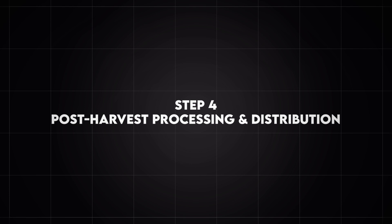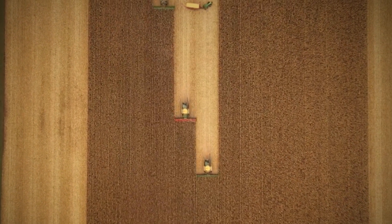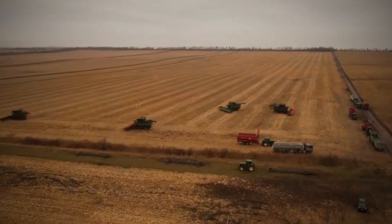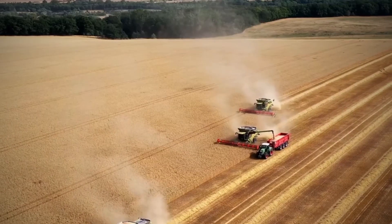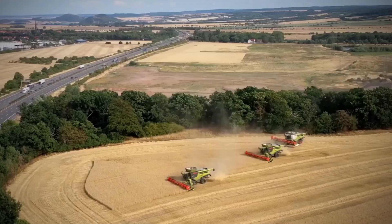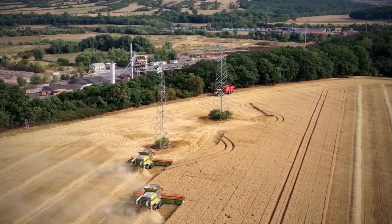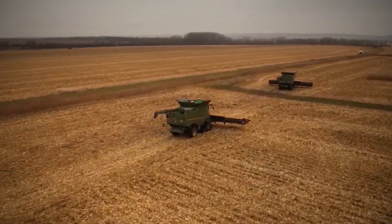Step 4: Post-Harvest Processing and Distribution. After harvesting, rye undergoes additional processing before it reaches consumers. The grain is cleaned using rotary screens, air separators, and gravity tables to remove any remaining debris, weed seeds, or impurities. Depending on its final use, rye may be packaged as whole grain, ground into flour, or used in brewing and distillation industries.